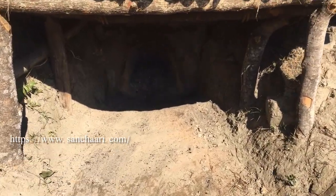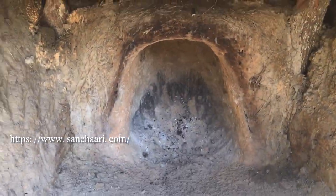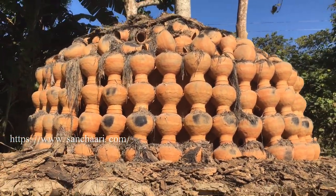They use a massive fire pit to fire the pre-dried potteries together. This makes the final version of unbreakable, durable ceramics for day-to-day use.